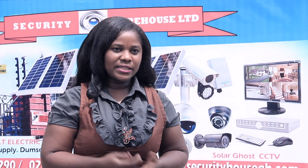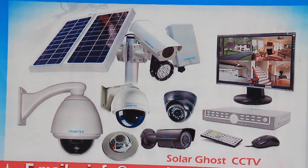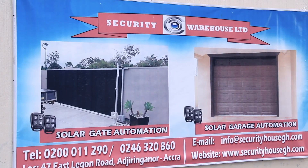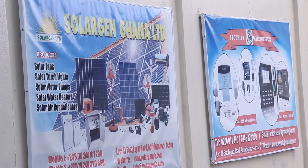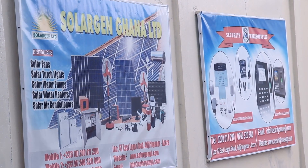Security Warehouse is into all kinds of security systems. We have smart ghost CCTV systems, gate automation which is powered by solar, garage automation, access control for restricted areas, time and attendance for staff management. We have all kinds of solar systems, GSM intrusions, alarms, and solar-powered electric fences, among others.